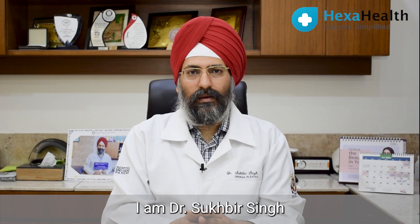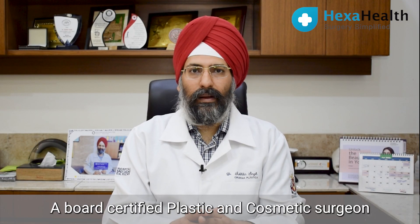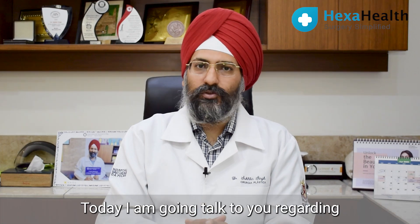Good morning friends. I am Dr. Sudhir Singh, Board Certified Cosmetic Surgeon from New Delhi. Today I am going to talk to you regarding Facelift Surgery.